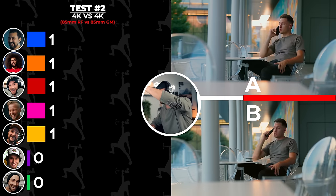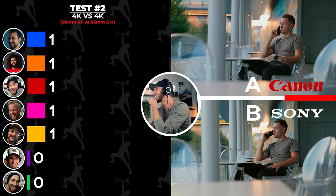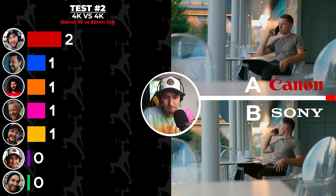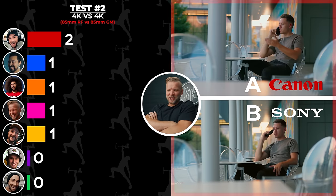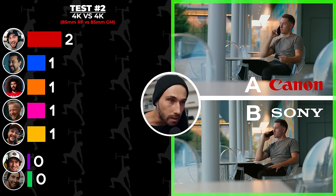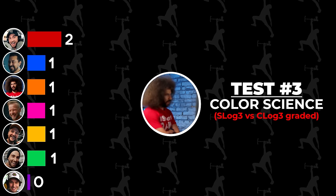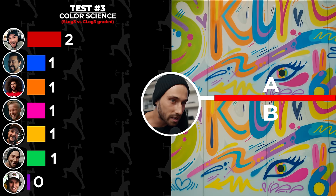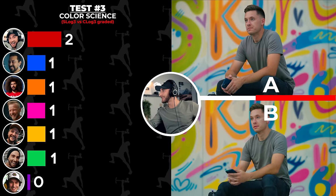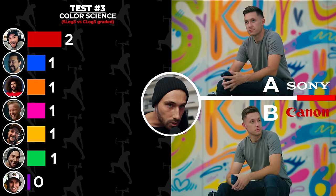For Test 2, a contestant notes: if you look at the vignetting in the top left corner... I'm going to go ahead and say A is Canon and B is Sony. Others weigh in: B is Canon. I'll go with Canon B again. A is Sony again. That's my guess — B, Canon. Color science! They look exactly the same. If you notice how the focus pull on B was a little bit different... B is the Sony this time. A is Canon and B is Sony.